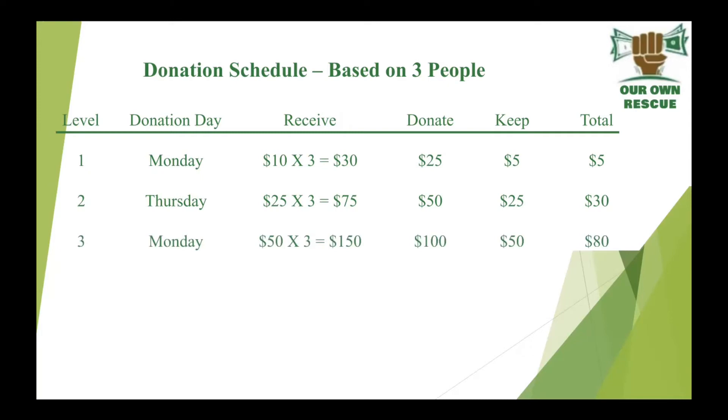The following Monday: $50 by three people is $150. You donate $100 back in, you keep $50. Put that other $50 in from that last $30, now you make $80. Thursday: $100 — rinse and repeat. $300, you donate $200, you keep $100, you now have $180.